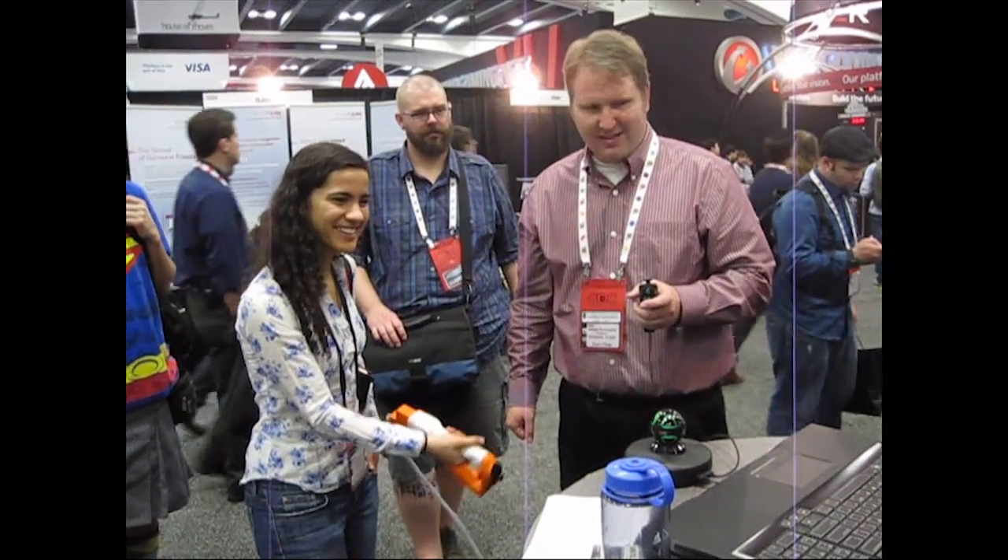Of course we're excited about our technology, but we're more excited to see people's reactions to the demos that we gave at GDC. It feels really heavy.